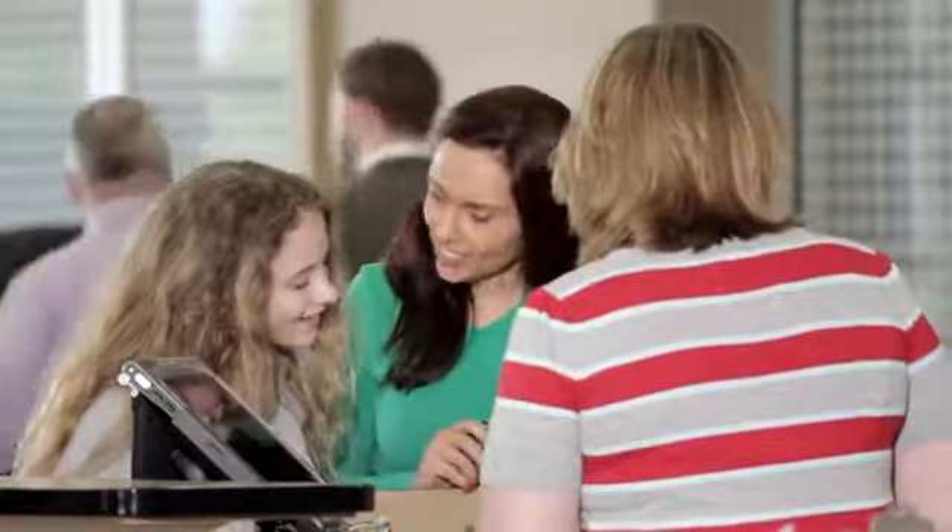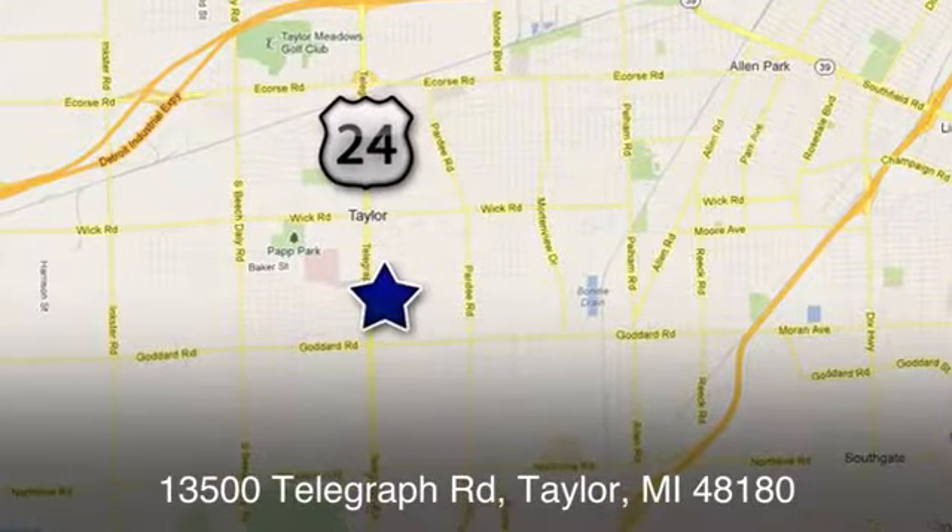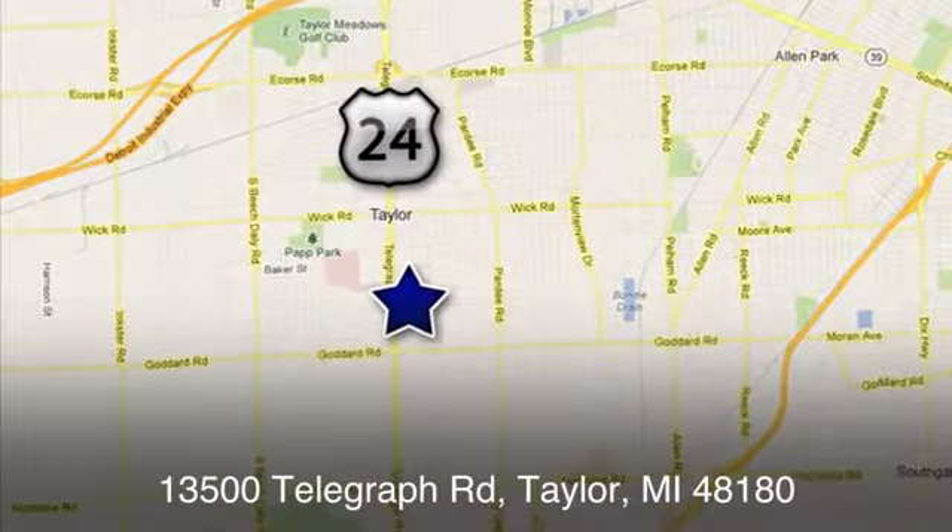At Taylor Ford, we offer superior sales and service for our valued customers. Find us today at 13500 Telegraph Road in Taylor, Michigan.